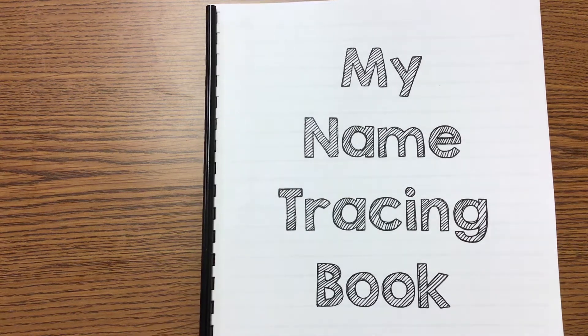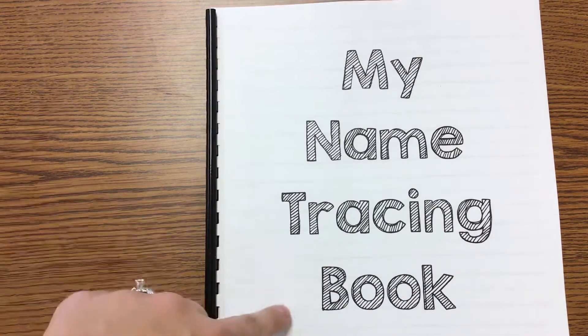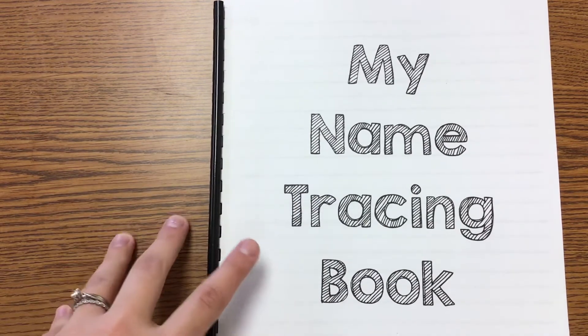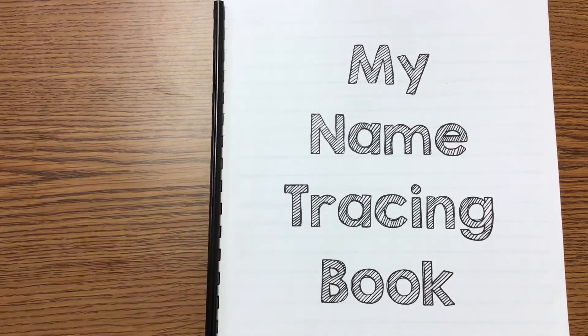Hello learners! So in your packet that you got from me, you have a book called My Name Tracing Book. This is how we're going to practice writing our names every day. If you need to run and go grab your tracing book, grab it now, pause the video, and come back.